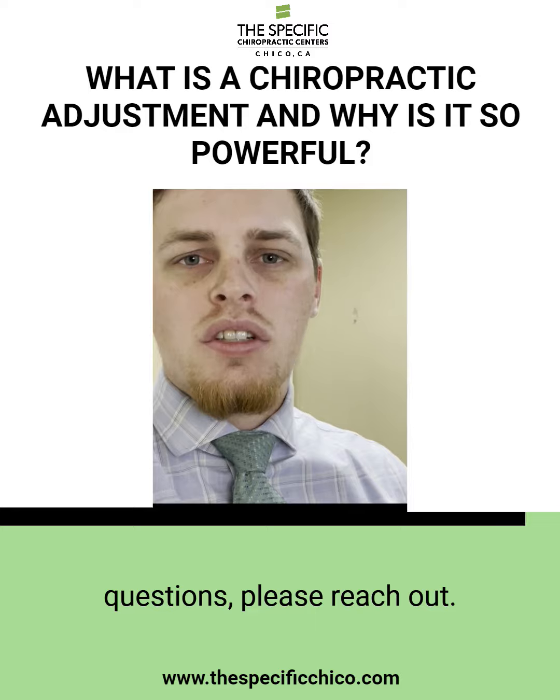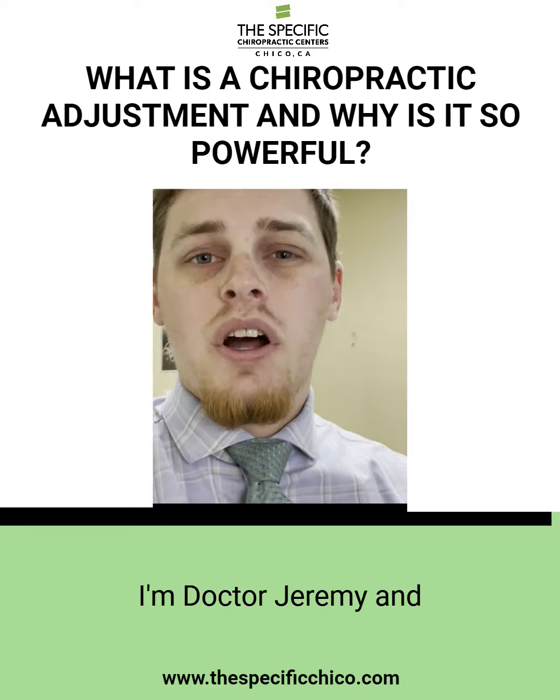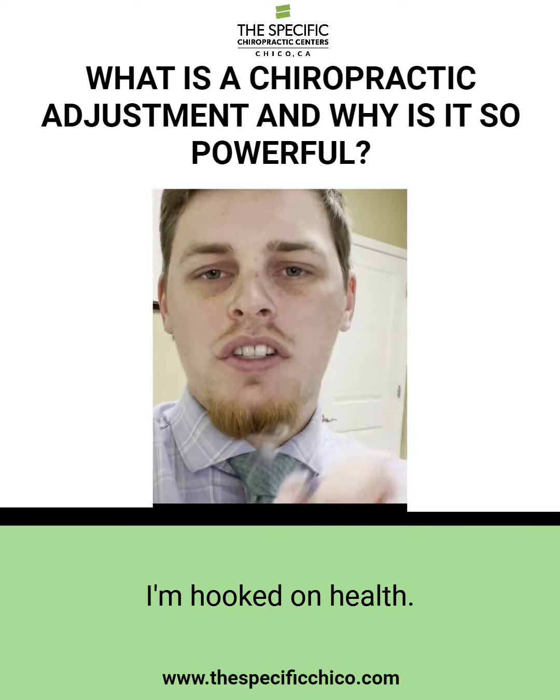If you have any more questions, please reach out. I hope this video was helpful for you. I'm Dr. Jeremy and I'm hooked on health.